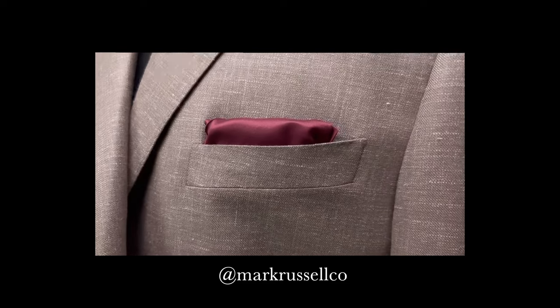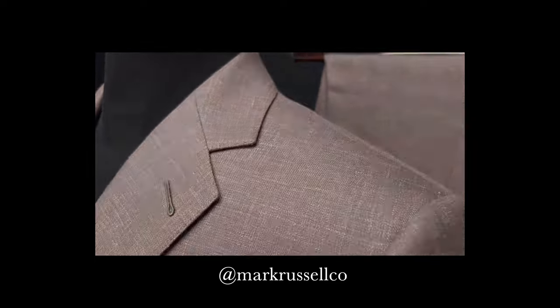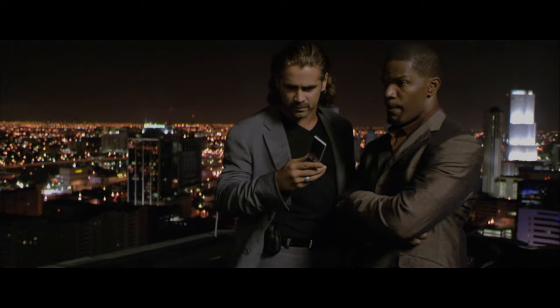The linen is for breathability, and though silk is not breathable, it is cold to the touch and gives the linen some weight so it drapes better. The two look great together — like some kind of cop buddy duo.